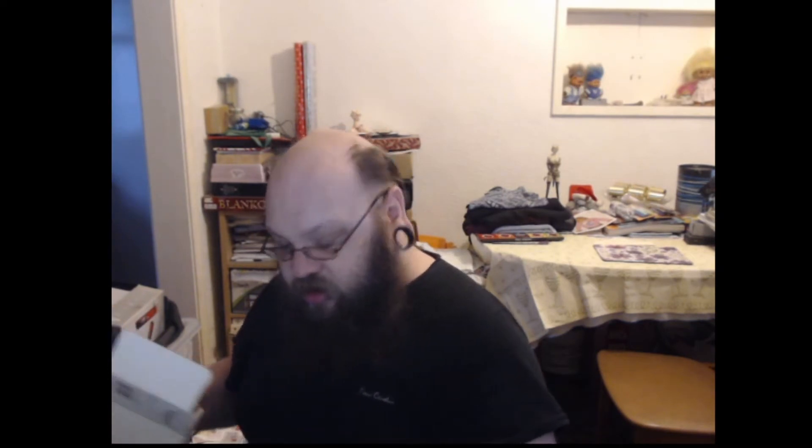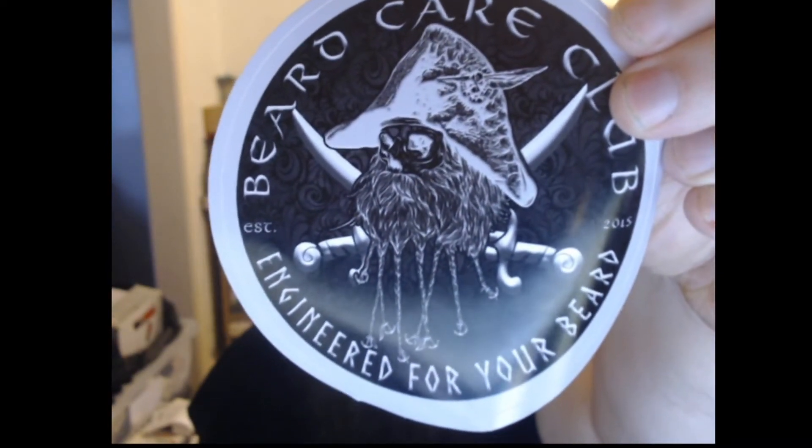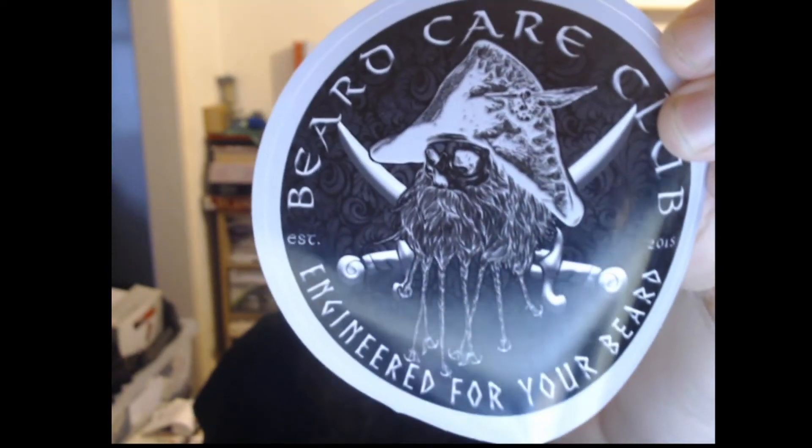Another sticker — what's the sticker this time? That's a cool one. Of course you've got your complimentary business card. Kind of a cool little sticker this time, of a beard in plaits. So that's kind of cool.